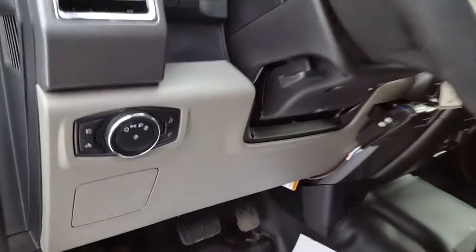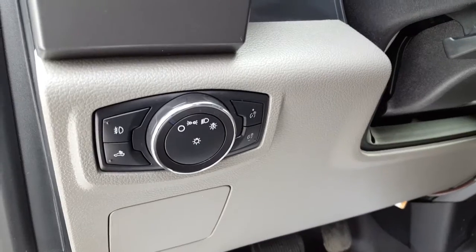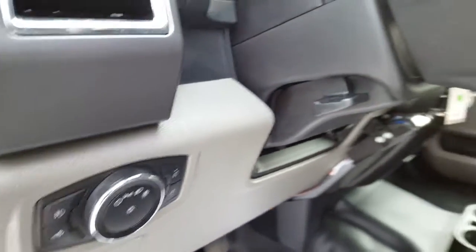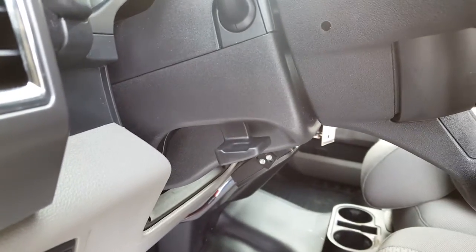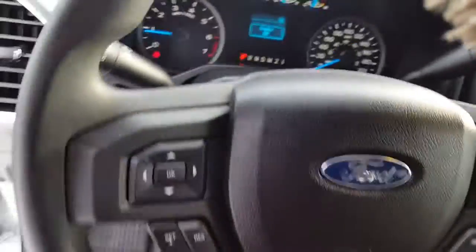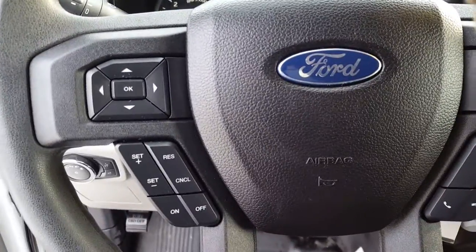Coming on inside the vehicle, you have your automatic headlights, your fog lights, your cargo lamps, and of course your dash dimmers. Your telescopic and tilt steering lever is on this side of your steering column.